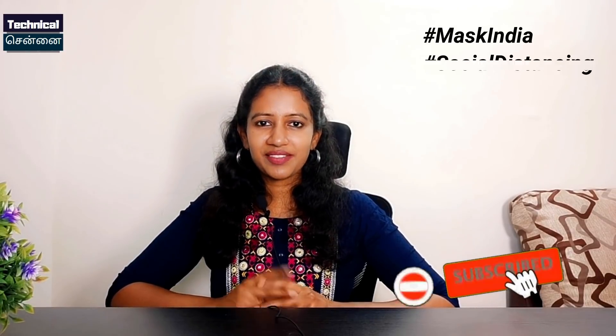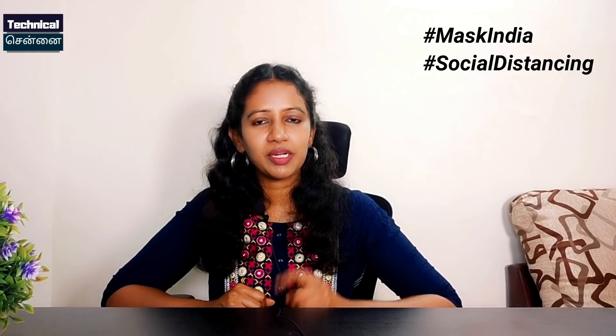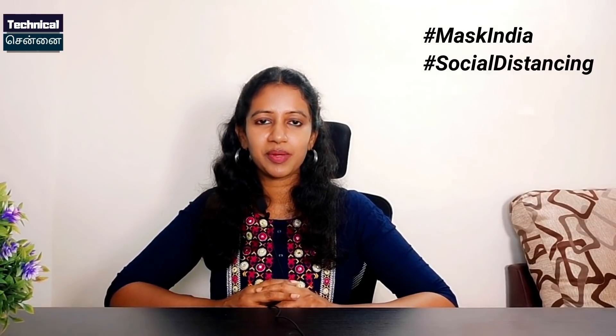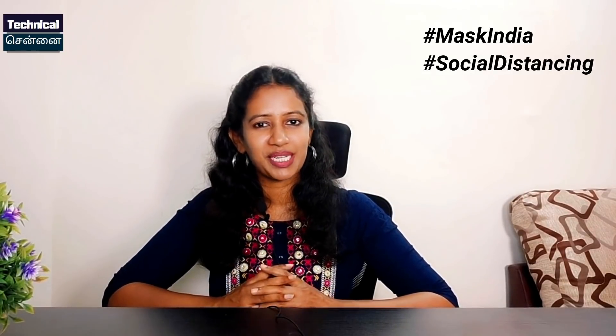Please like this video, share it with your friends, and subscribe to our channel. You will find another video soon. Thank you, stay safe and happy.